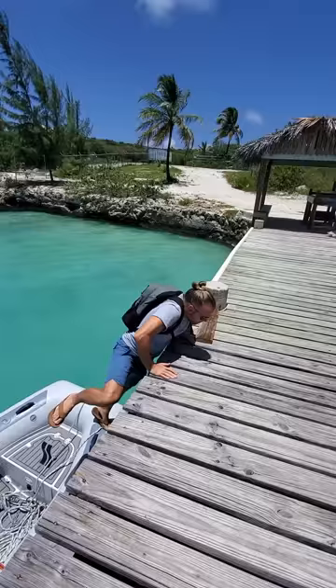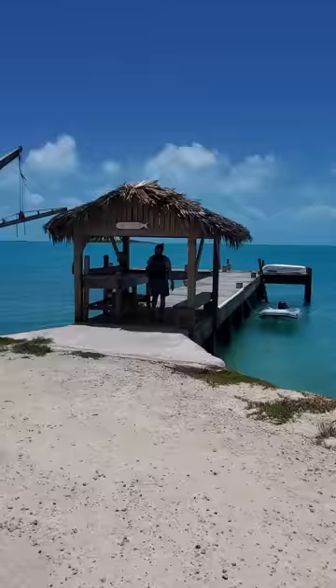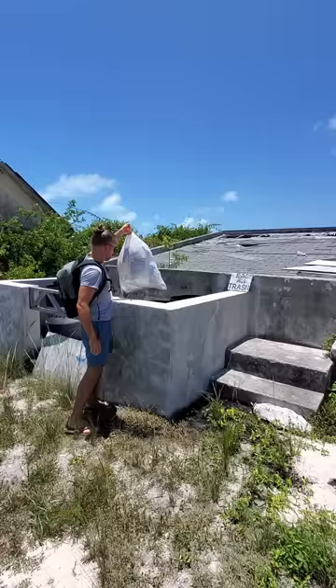We dinghy as close to the store as we can and jump and climb our way up after Brett locks the dinghy so it won't wander off. We start walking up this gravel hill and notice that there is a place to dump rubbish for free. It could be a few weeks before we have another chance to throw away trash, so Brett runs back and grabs our garbage.